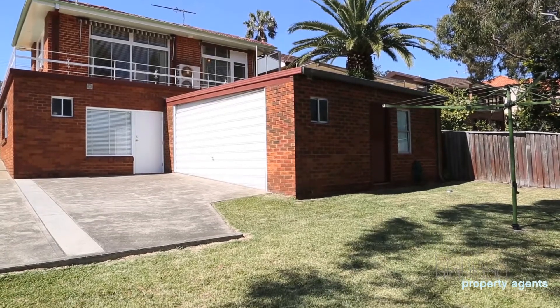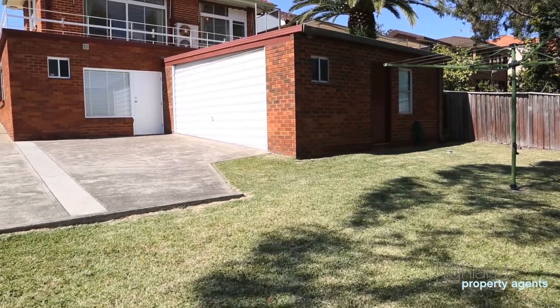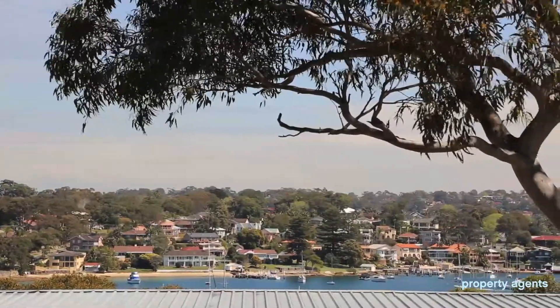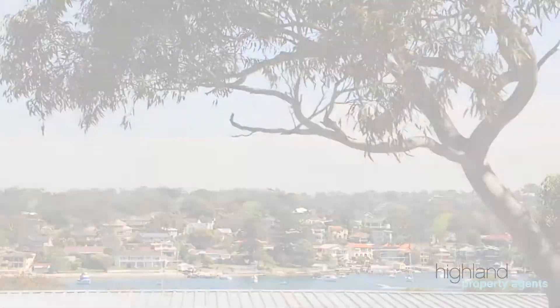The home is set along the desirable South Cronulla Peninsula and is only a moment's walk from local schools, shops, and many transport options. Thank you for watching this video and we look forward to seeing you at the open for inspection.